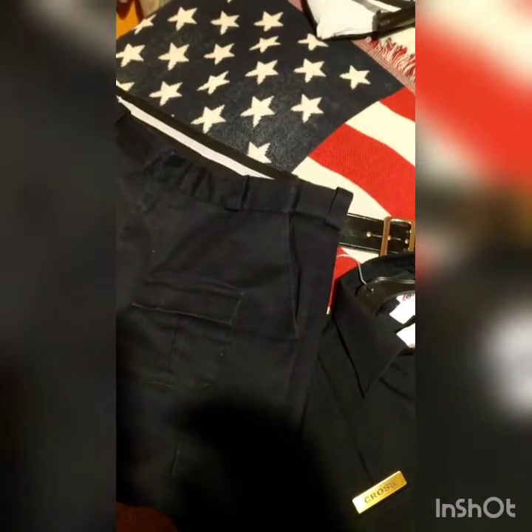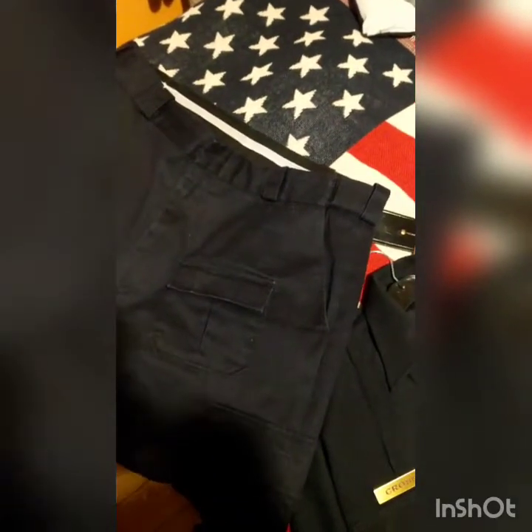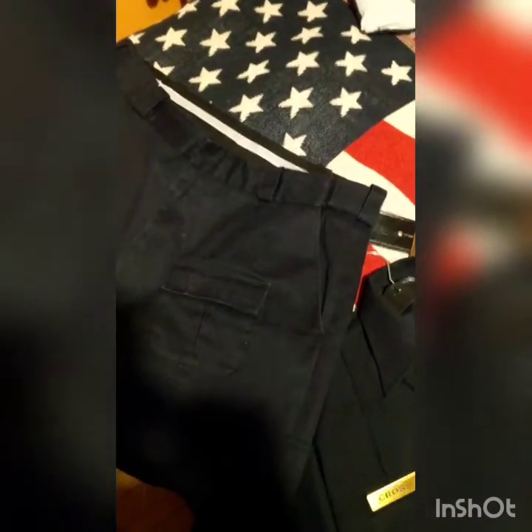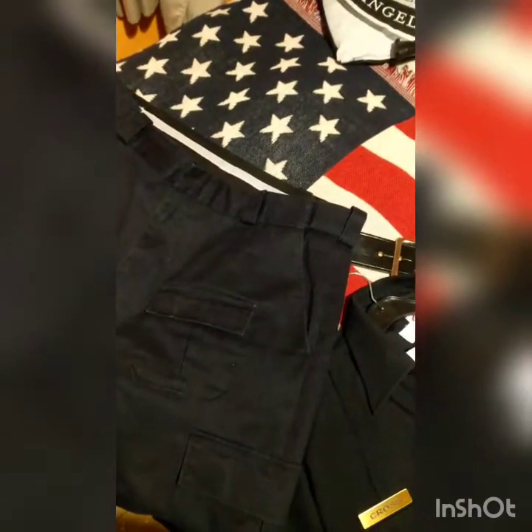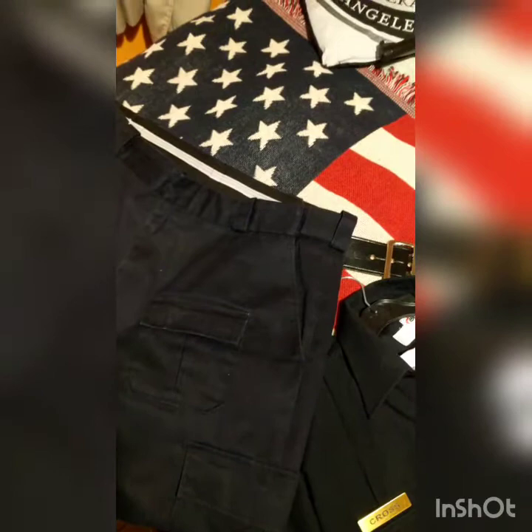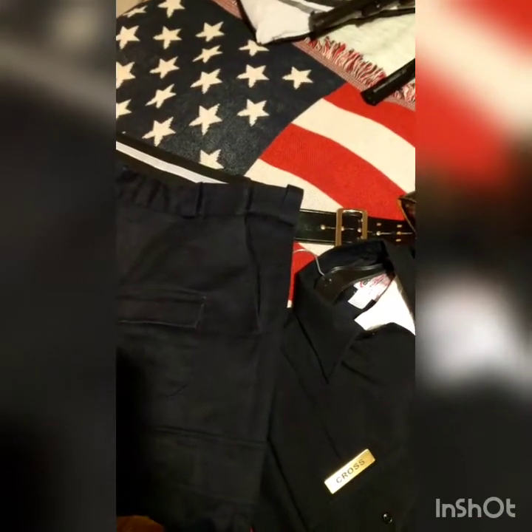Starting from the bottom and working up. I have combat boots, which were ex-army. I bought them originally for my Ghostbusters costume in 2010, so they've lasted a fair while, but unfortunately they are falling apart.